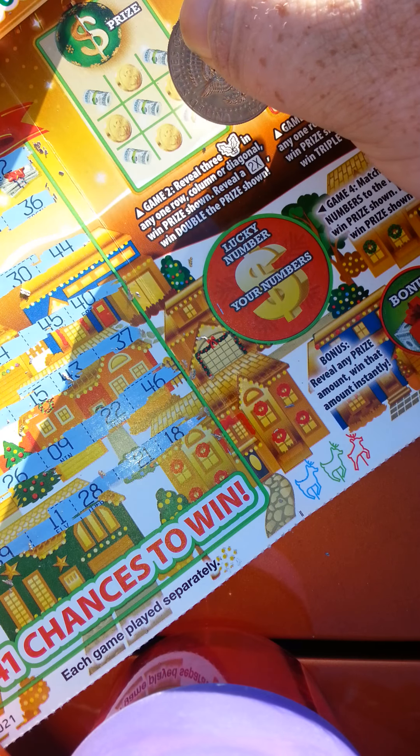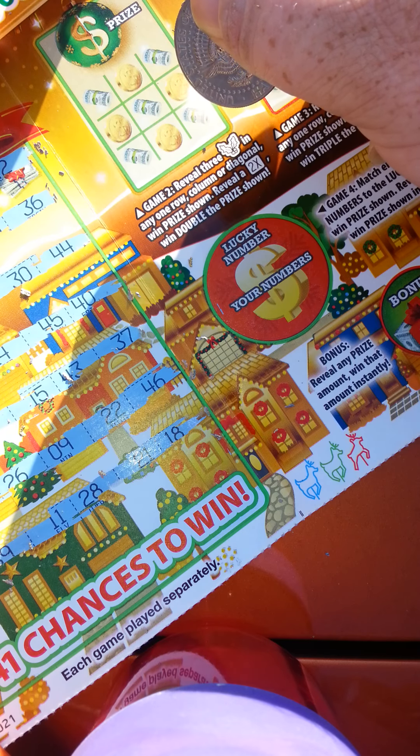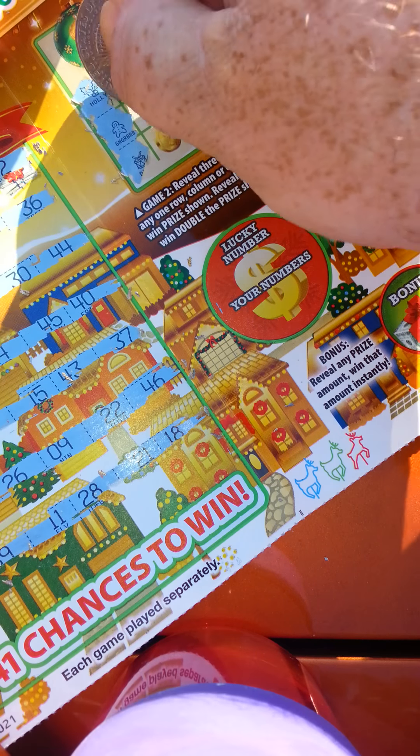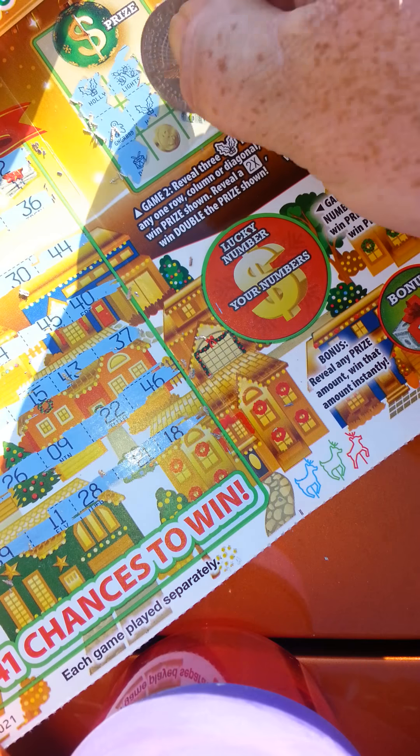Game two: reveal three hollies and you win the prize. Reveal two and you win double the prize. So there's a holly, there's a holly — gingerbread, lights, holly, and a bell. So no go.